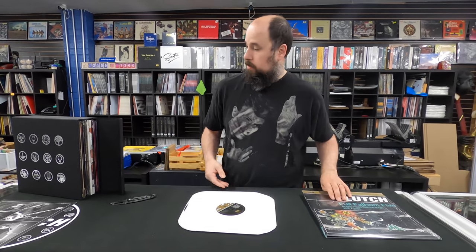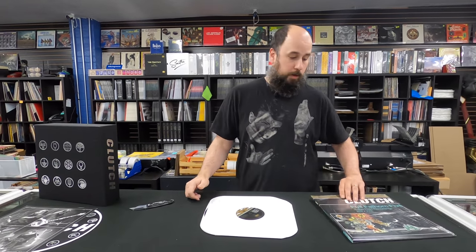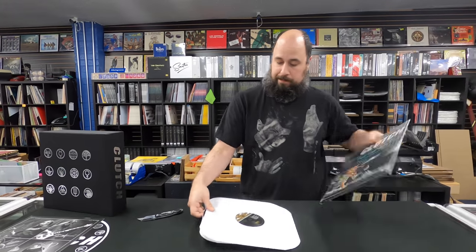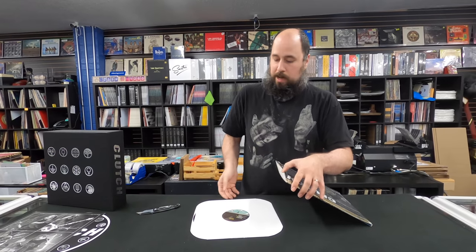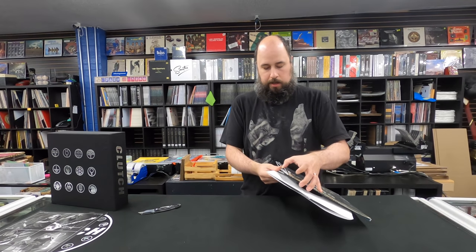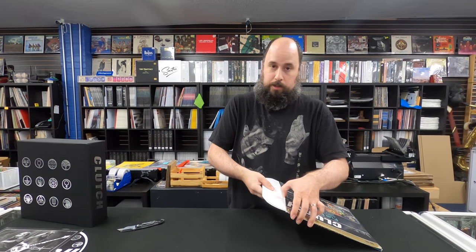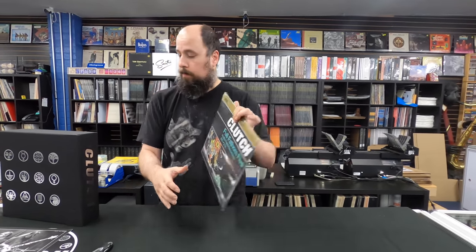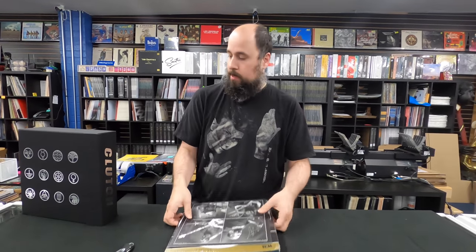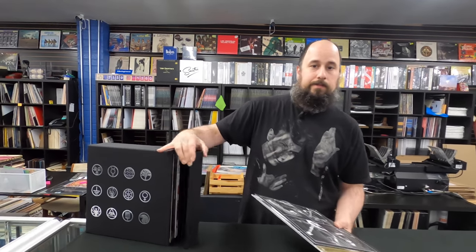This is the Obelisk, the Clutch box set. Don't forget to subscribe to our channel. All this stuff will be able to be purchased online at our website at 1 o'clock Eastern Time. We open a couple hours early for the locals here in town, but anything that doesn't sell to the locals, or if I have extra — and there's going to be a lot — all this stuff will be available at 1 o'clock Eastern Time on our website. Until next time, guys. Thanks.